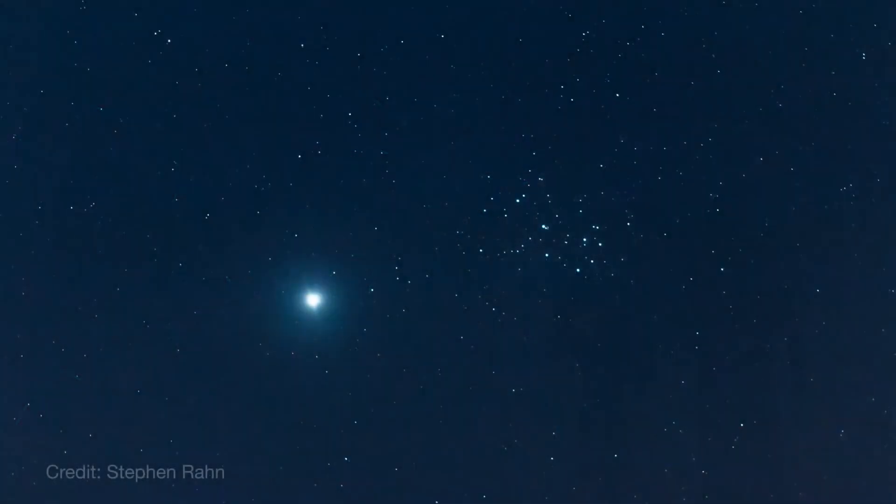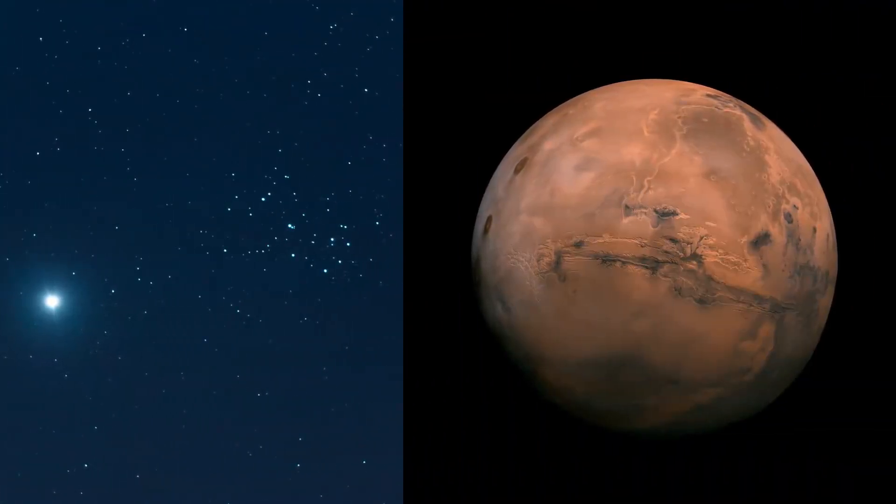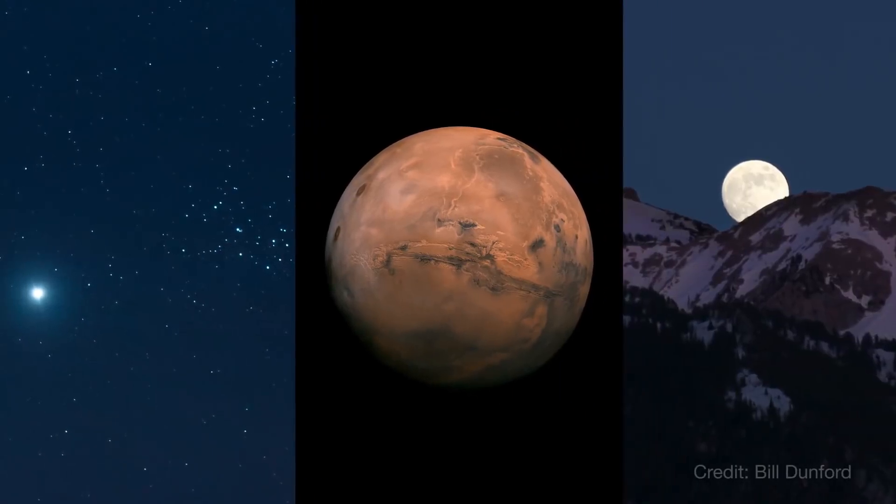What's up for April? The Seven Sisters meet the evening star. Mars continues its getaway, and we unpack the Moon illusion.